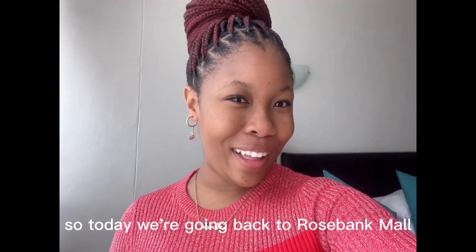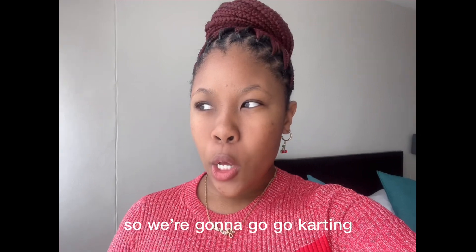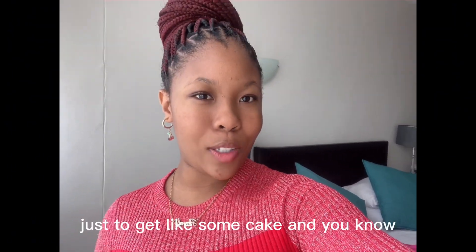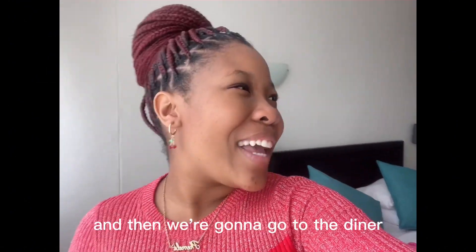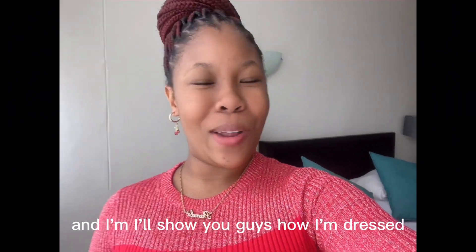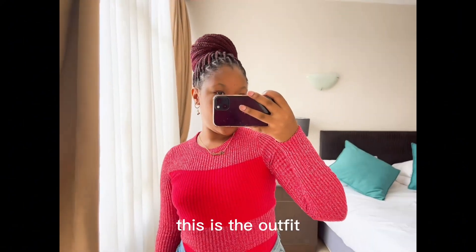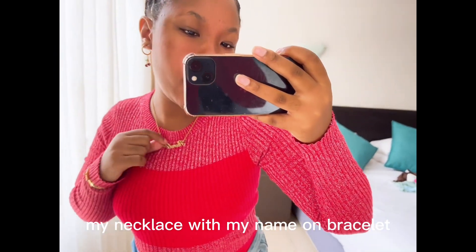So today we're going back to Rosebank Mall because we didn't go go-karting yesterday, so we're going to do it on day two. The to-do list: we're going to go go-karting, then go to Starbucks just to get some cake and a Starbucks drink, and then we're going to the diner — yes, for dinner. It's a very fancy place guys.